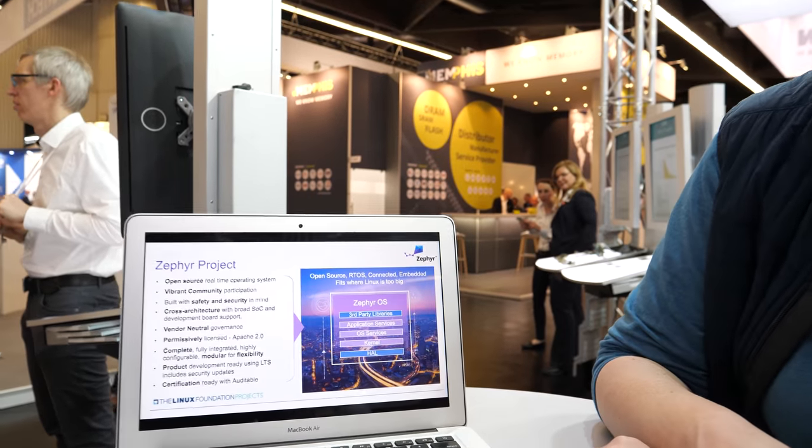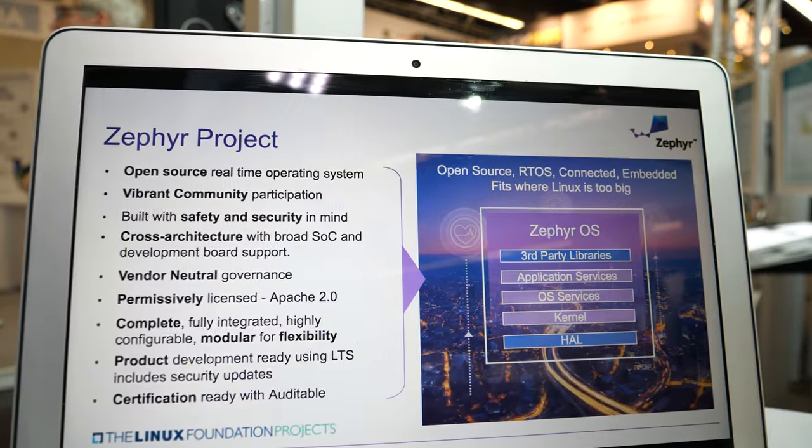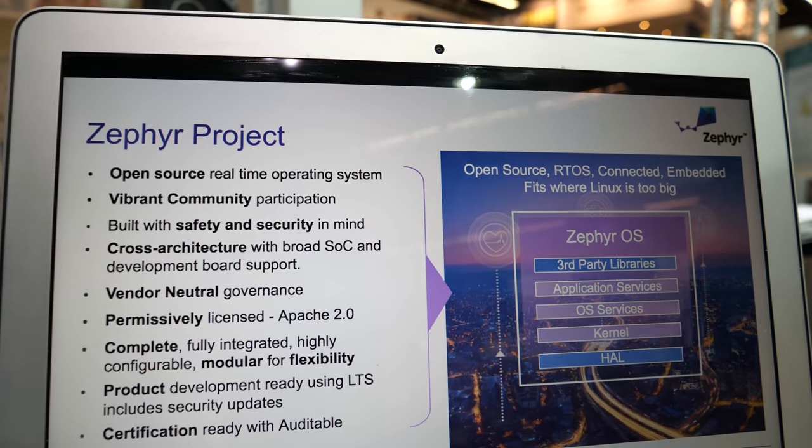Hello, my name is Kate Stewart and I'm here to quickly talk to you a little bit about what's going on with Zephyr these days. Zephyr is basically continuing to gain in popularity, and we're going more this year focusing on how we can start to get our safety story pulled together.